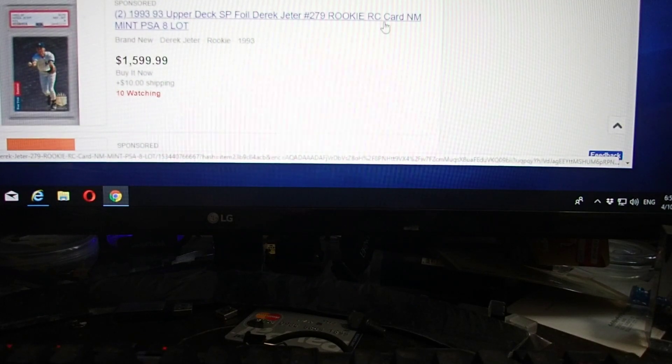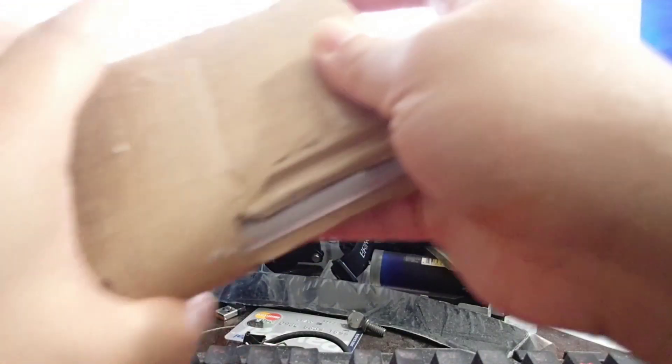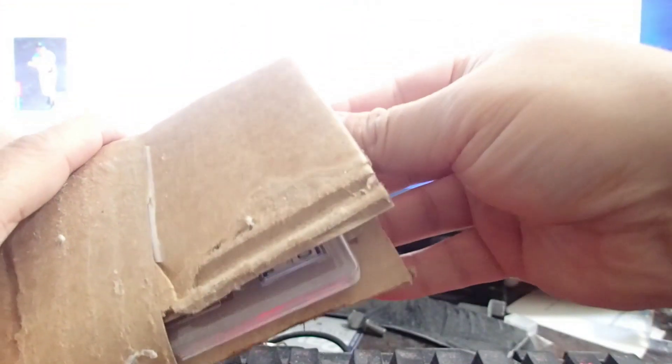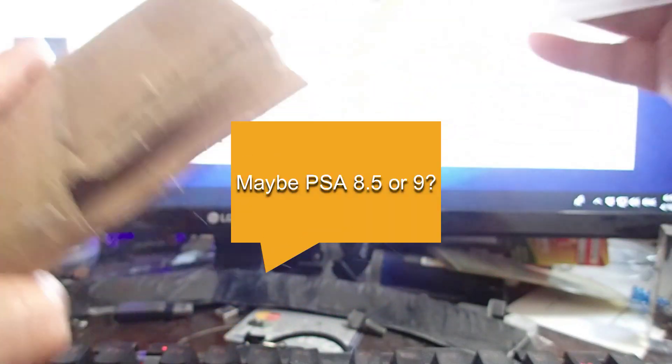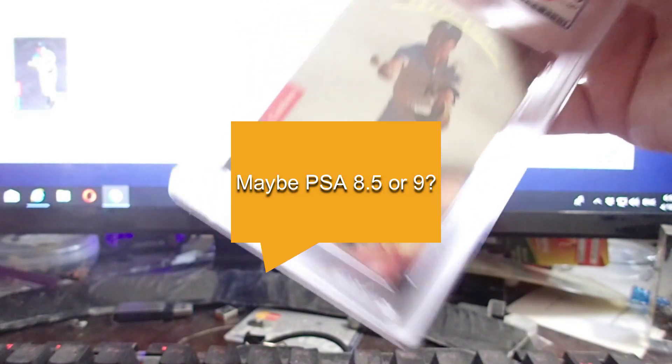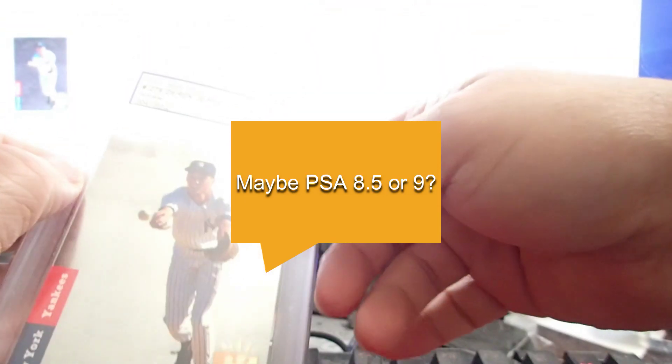Good evening YouTubers, this is Brian from Search for Deal. This is Part 1 before I send to PSA. I got this 1993 Upper Deck SP Derek Jeter card for $475 from eBay.